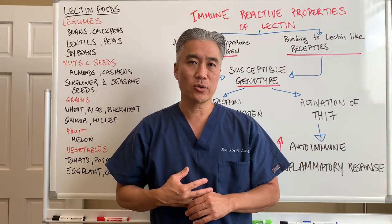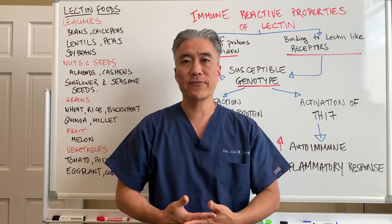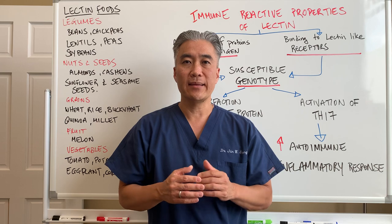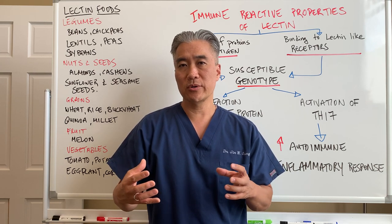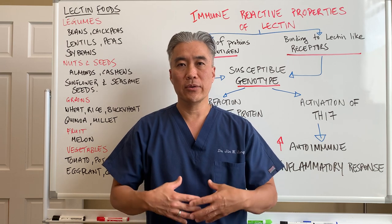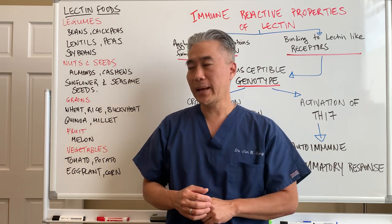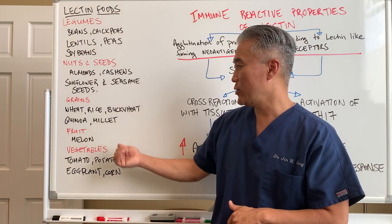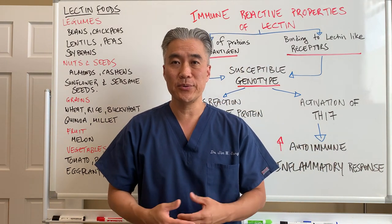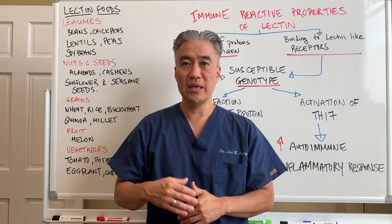In our office, what we do is run a test called Cyrex Array 10, which looks at these cross-reactive foods and whether they are a problem for patients who have Hashimoto's thyroiditis. It's important to understand that lectins, for a good portion of patients with Hashimoto's, may never be reactive — but certain percentages do react. You need to get to the root cause of what their issues are with food. Running a proper test may help determine whether a patient can have tomatoes, potatoes, quinoa, millet, gluten-free grains, nuts and seeds — which tend to be good for most people — but for those with genetic susceptibility, they will have problems with lectins even from good foods.